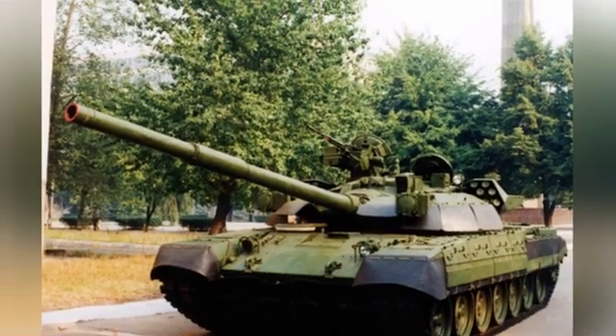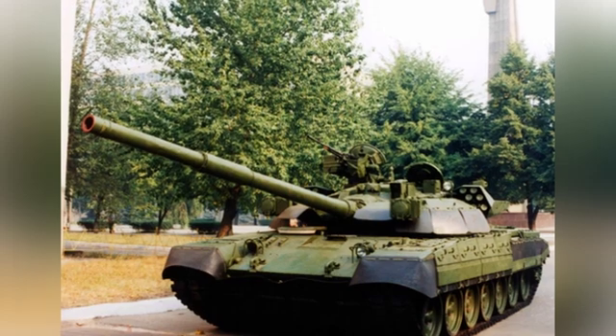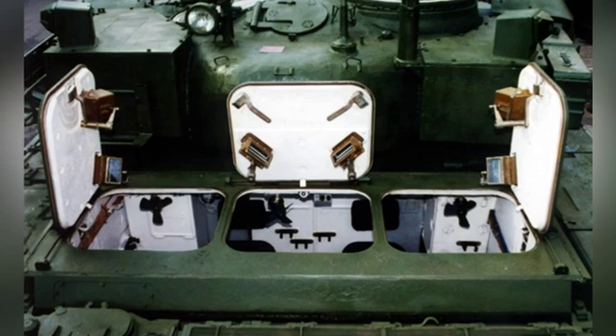Ukrainian-made explosive reactive armor has been installed on the front, as well as the Shtora-1 electro-optical jamming system, improving survivability.